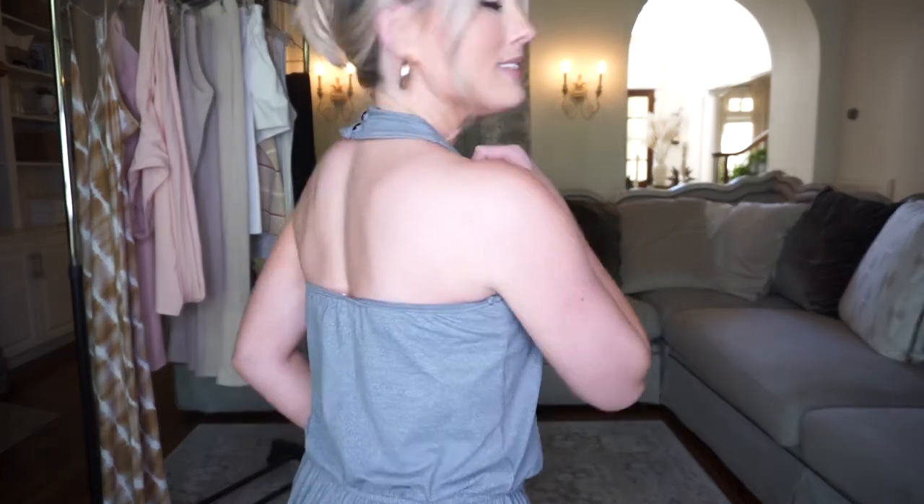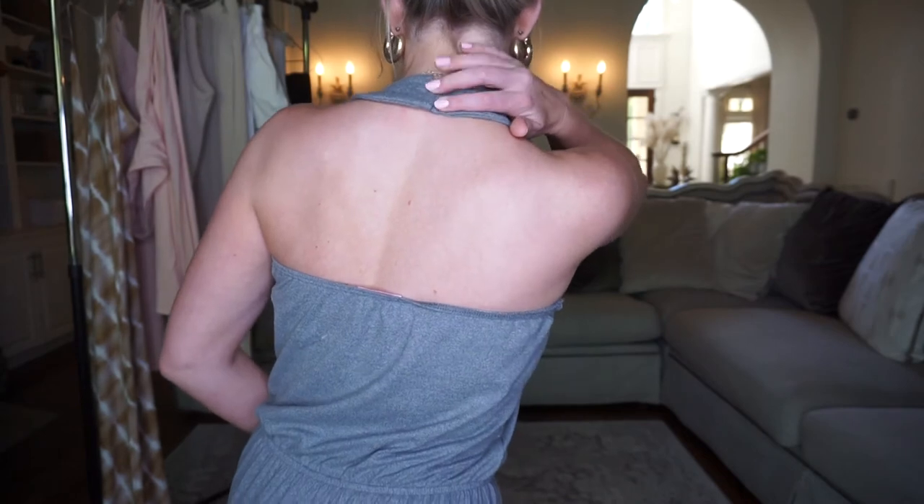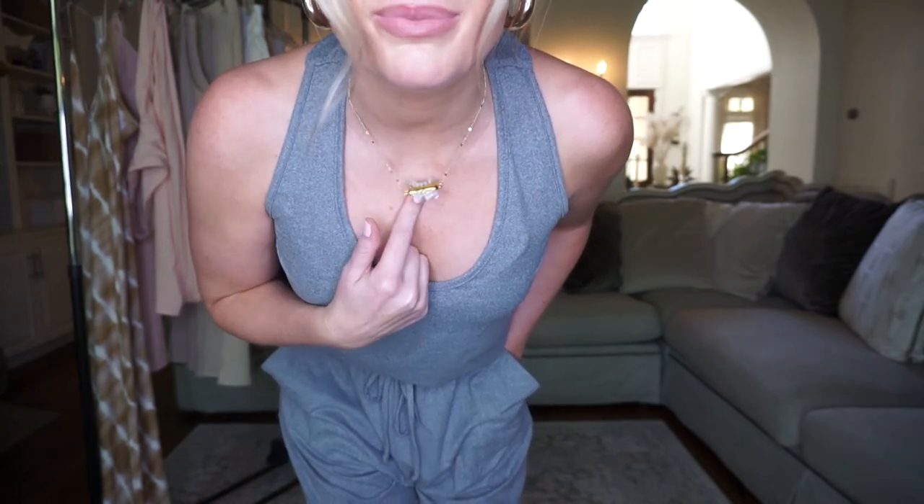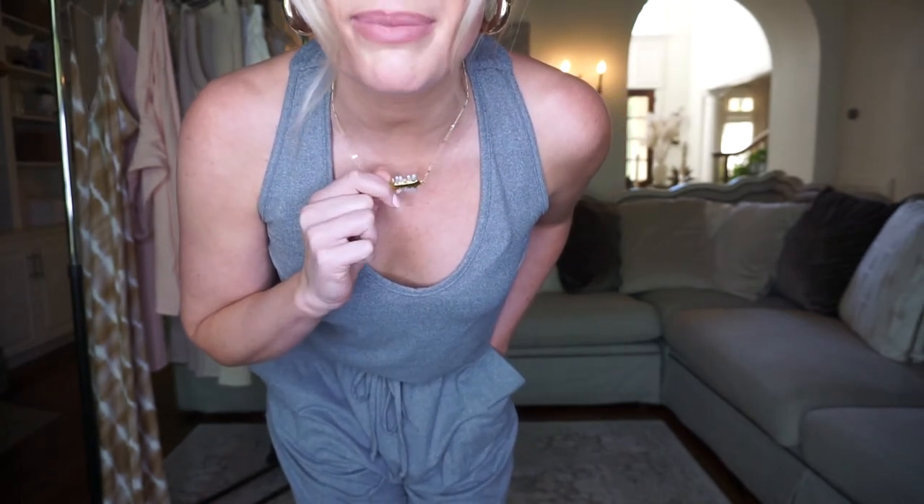It actually does have buttons in the halter right here that I thought were really beautiful as well — just a really nice added detail. I should also mention this necklace is from Pink Lily Boutique, featured in one of my past hauls, but I have been wearing it nonstop. Two thumbs up for this look.